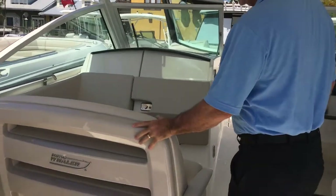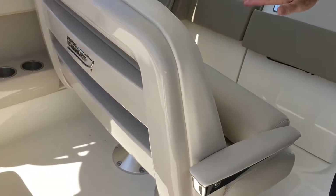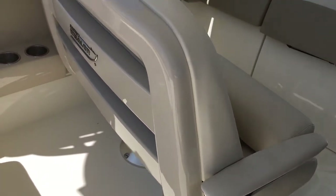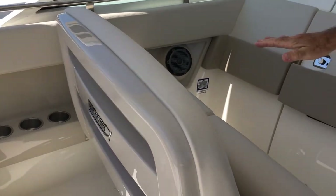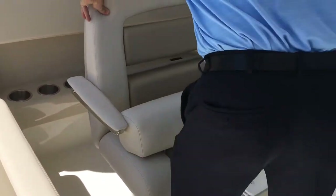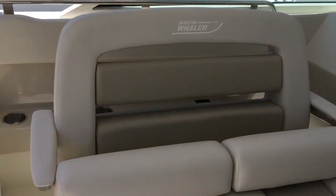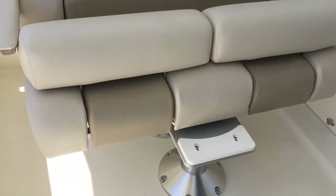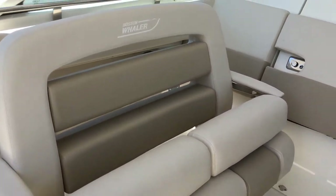Moving to the forward-facing seat — it does a couple of things. It's a power up-and-down, so for smaller people it'll raise up so you can look over the windshield and get a better view, or lower it down — whichever is more comfortable. It will also spin, so when you're sitting at the beach or anchored at Key Waden Island, it makes this a fully usable seat when you're just hanging out on the boat.